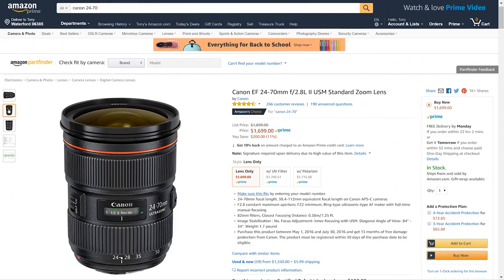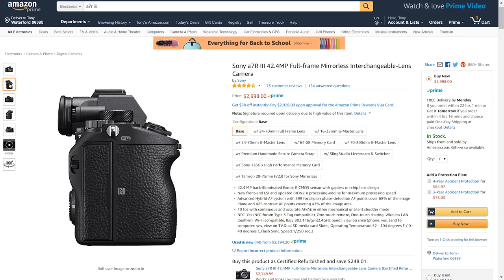This setup is expensive though — it's like a $4,500 setup. The lens is about $1,500 and the body is about $3,000. I know most people can't be doing that.